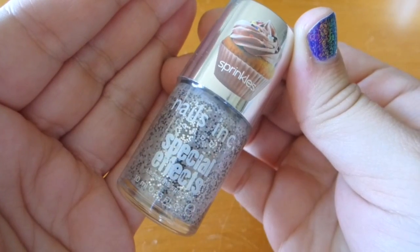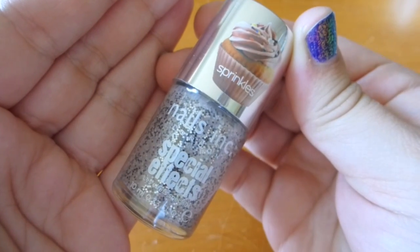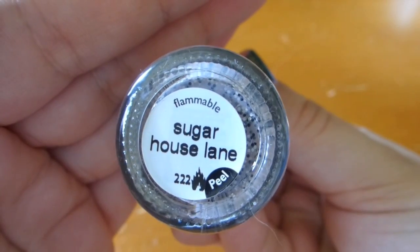On to makeup, which I'm really excited about. I'll start with things from Sephora — I also got a gift card from my dad for Sephora, so thank you dad! One of the things I got was a nail polish. I wouldn't be me if I didn't get a nail polish. I got the Nails Inc Special Effects Sprinkles Polish in Sugar House Lane. It was on sale for five bucks. I wanted this when it originally came out, so I threw it in my basket promptly and I'm very excited to slap this on my nails sometime soon.